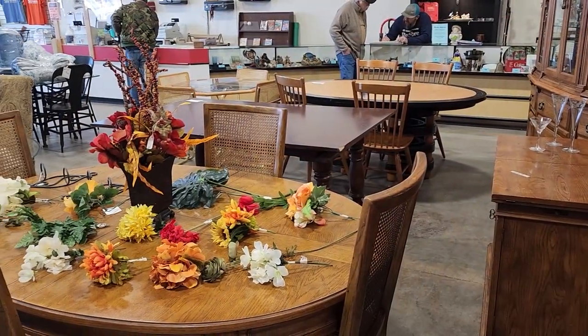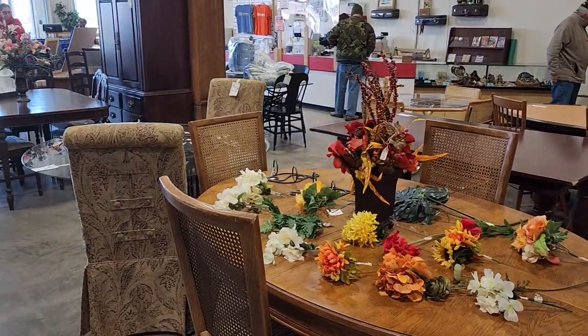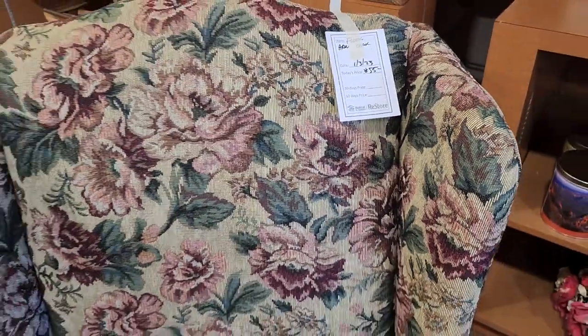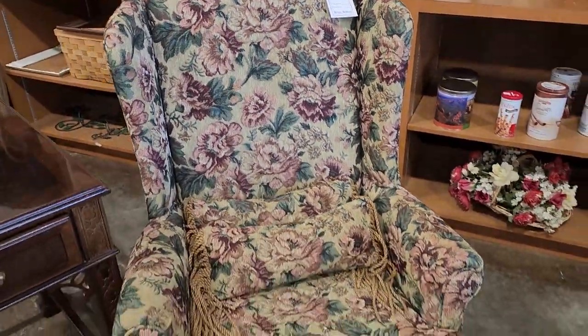Here's a shot through their dining room tables and chairs — definitely check your ReStore for items like that. And here's that chair at $55; they didn't have it priced last time but I love it. To me it gives a Ralph Lauren vibe.